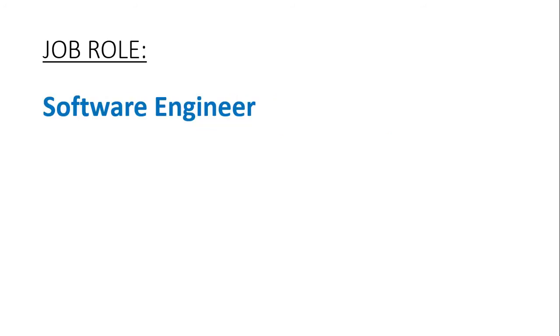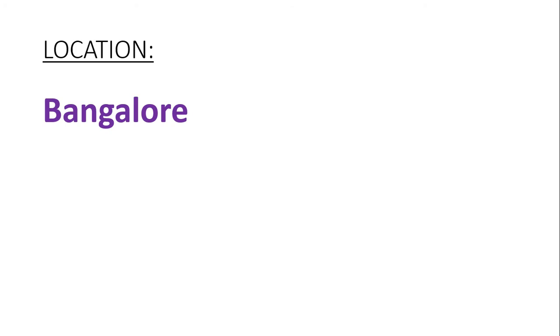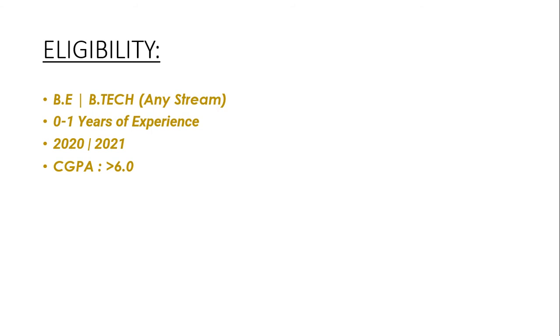Job role: Software Engineer. Location: Bangalore. Package: 4 LPA. Eligibility criteria: BE or BTECH of any stream, 0 to 1 years of experience, 2020-2021 batches are eligible, and you should have a CGPA of greater than 6.0 in all academics.